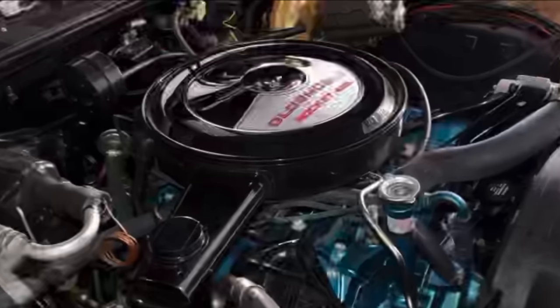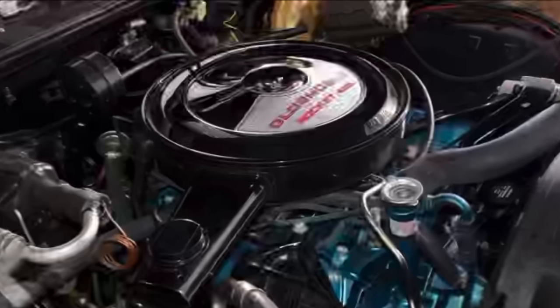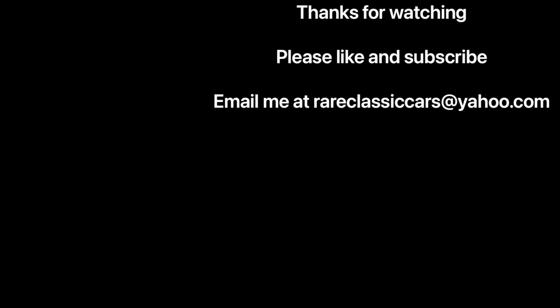Thanks again for watching this video providing an overview of the Buick, Olds, and Pontiac 455 engines. If you liked it, please be sure to like and comment, as that helps the YouTube algorithm serve this video up to more people. Check out some video thumbnails at the bottom left and right for suggestions, and if you're not yet subscribed, click the circular icon at the top left of the 67 Buick Riviera, then hit the bell to ensure you're notified of all future videos.